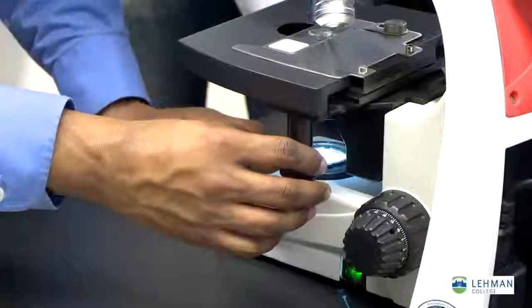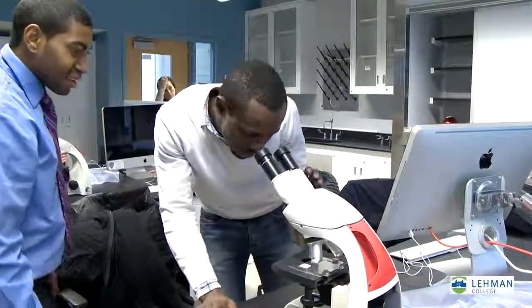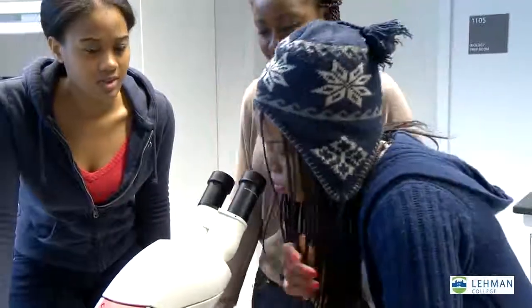The new science building has been designed to promote collaboration among scientific disciplines and at the same time integrate teaching with research to increase undergraduate engagement with current research projects.